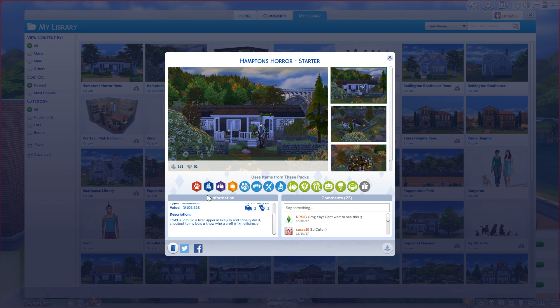Welcome back to Fixer Uppers, and today we're doing a house called Hamptons Horror. It's by Jack on the gallery — it claims to be Jack Delange, my pal, my Twitch mod. He built this house for me and it claims to be a starter. However, that is definitely a lie, Jack.